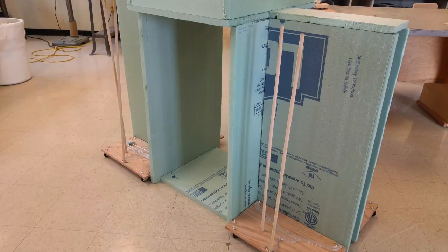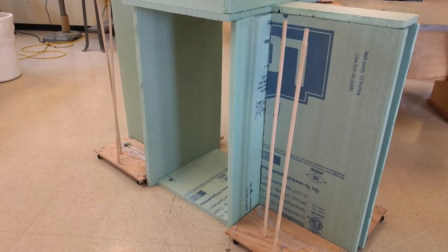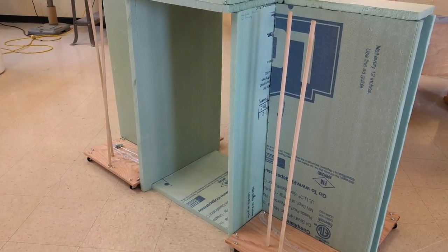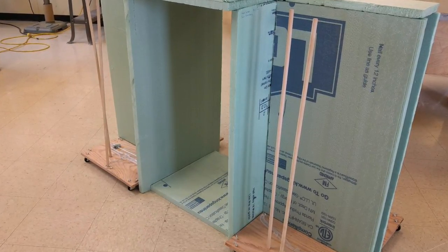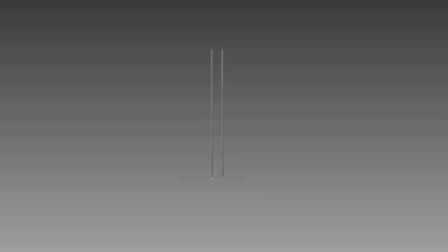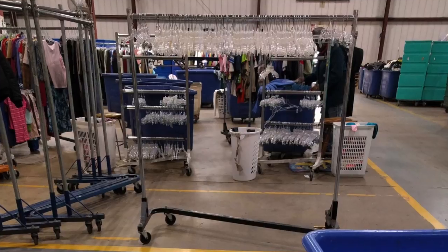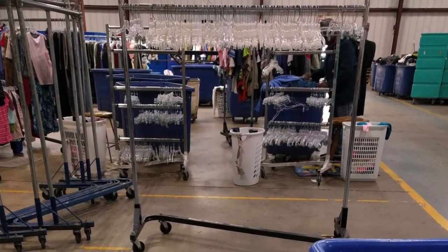Our device was effective in improving the efficiency of the sorting process, as well as reducing the turning required, and consequently reducing the amount of back strain received by employees. Additionally, after Goodwill employees sort the hangers and hang them on racks, they would normally be taken off and rehung on a different rack with clothes. With our new trolley system, they can go directly from the trolley to the clothing rack, while using less space than the current method.